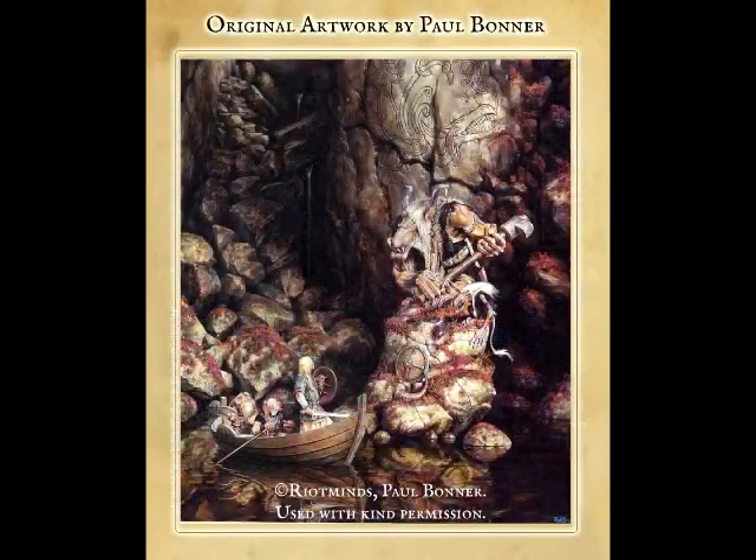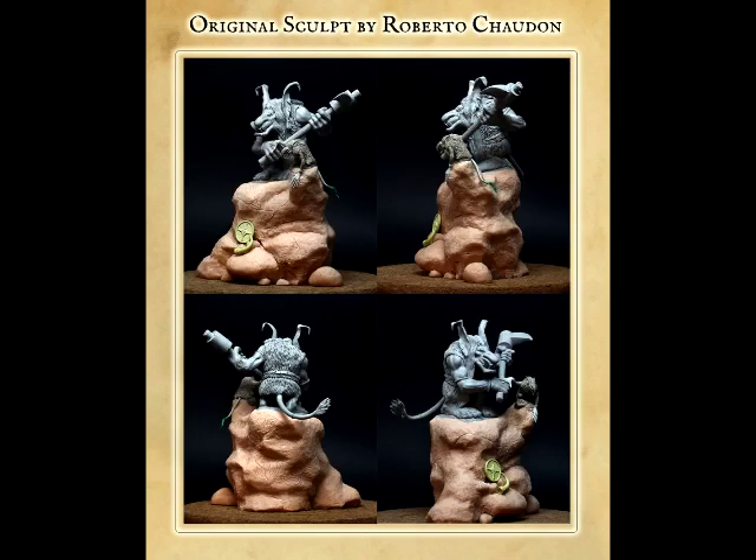Very simplistic Kickstarter here. You're basically taking a piece of art by Paul Bonner and converting it into miniature format. So basically what you're getting is sort of a pseudo-diorama — not really a large-scale diorama, just one or two little miniatures. But it is a diorama nonetheless.